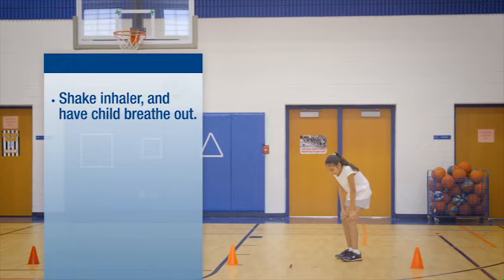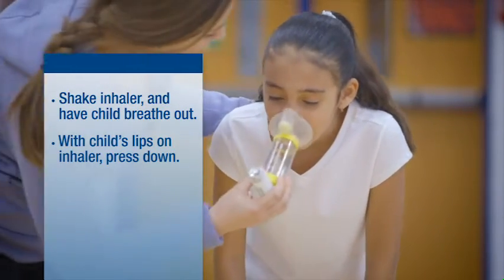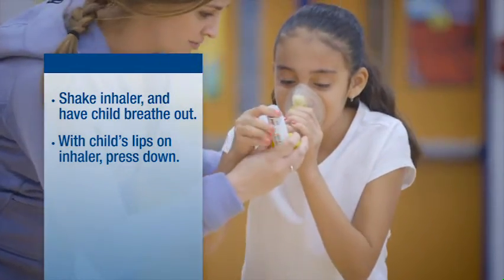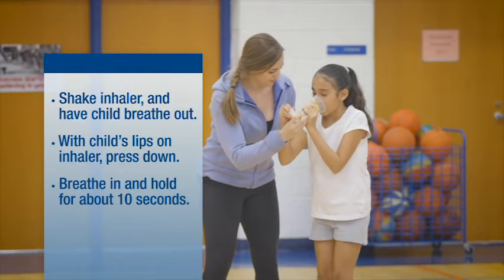Shake the inhaler first, then have the child breathe out fully. With the child's lips on the inhaler or spacer, press down to release the medicine. The child should breathe in and hold for about ten seconds.